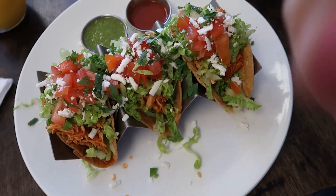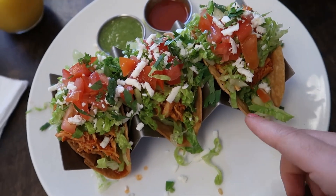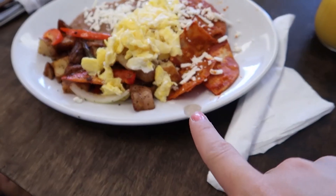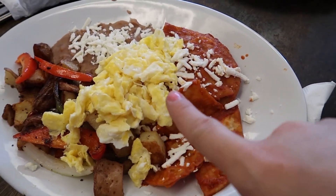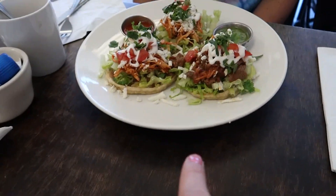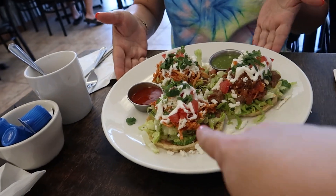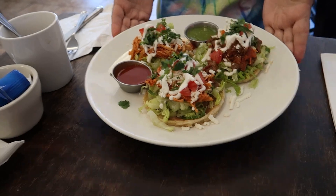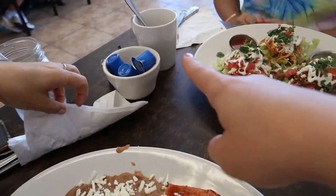Okay so this is what I ordered — these are the tacos dorados, I got three chicken ones. Then my mom got chilaquiles with her eggs well done because she doesn't like them runny. My aunt got sopes, two chicken and one beef. And for drinks we got orange juice, water, and coffee.